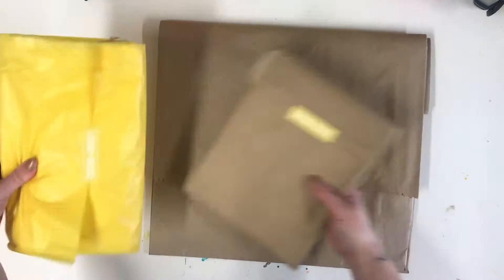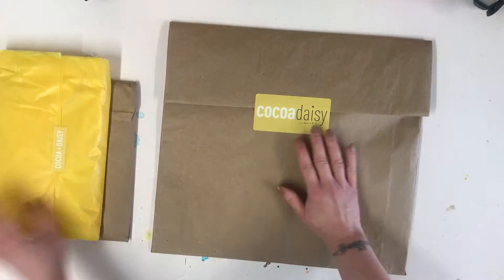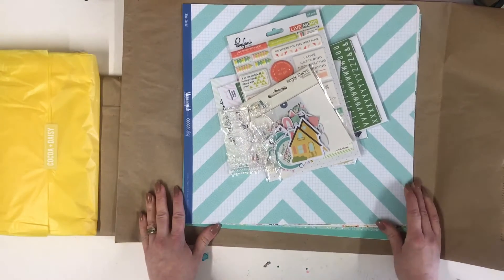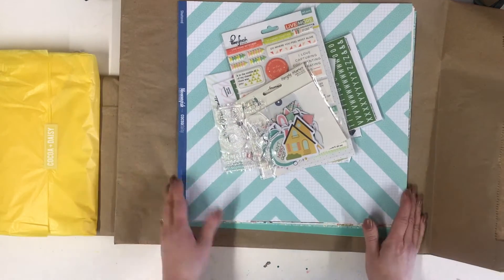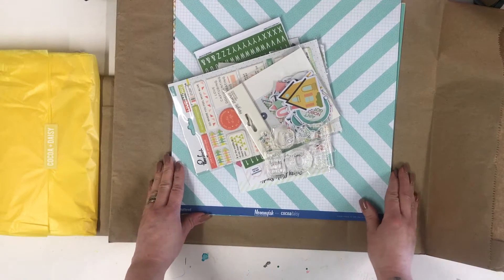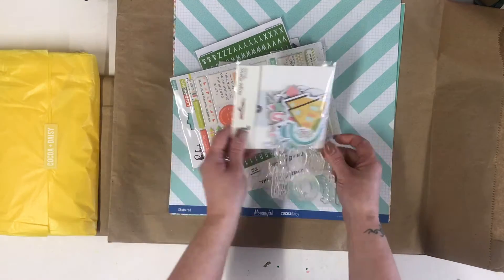I'll pop these to one side as I'm heading straight for the main kit. What beautiful April colors! I'm really happy with those - these look like Lisa colors. Lots of teals and blues, greens and yellows.